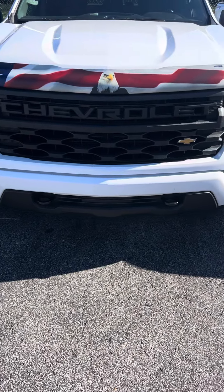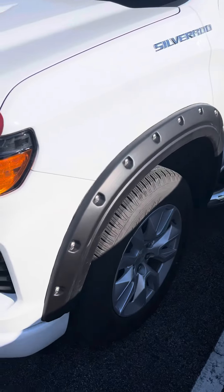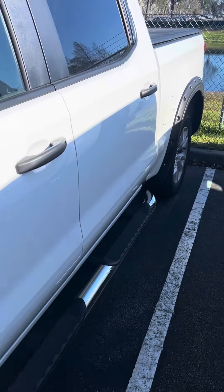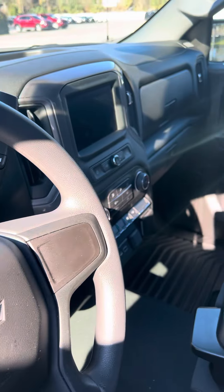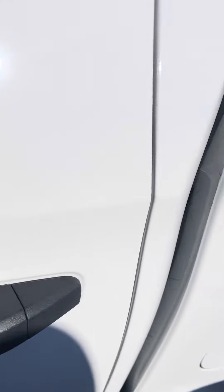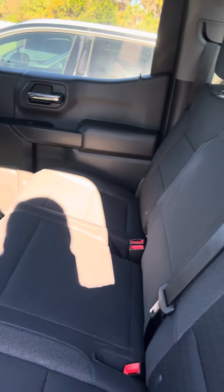It's a great day here at Richie Autos in beautiful Daytona Beach, Florida. Here we have a 2022 Chevy Silverado 1500 Custom. It has roughly 8,641 miles on it. Here are the tires and the rims, running boards. This two-wheel drive truck has a topper on the back.